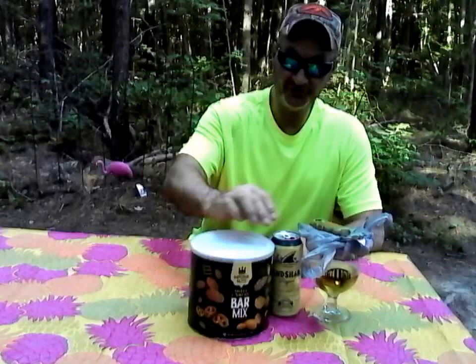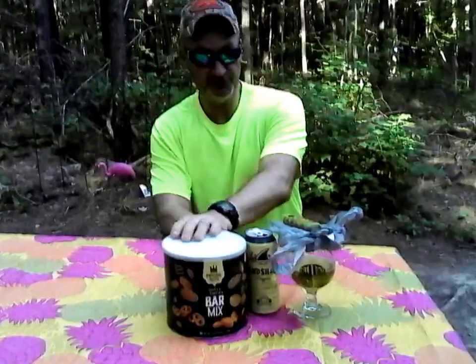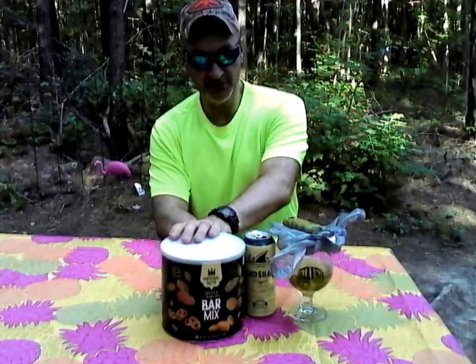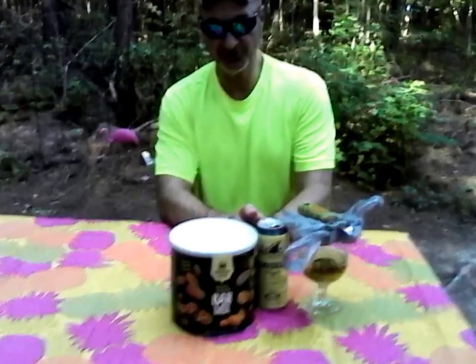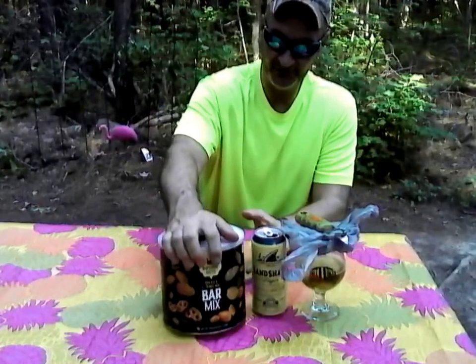I'm here with Imperial Nuts and Landshark Lager, which I just reviewed. I want to talk about this because, with this being slightly to the sweeter side — not all the way sweet and not quite dry — it just touches on the sweet side slightly because of the fruity esters from the yeast.